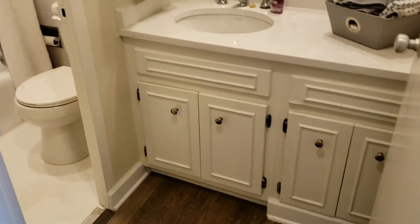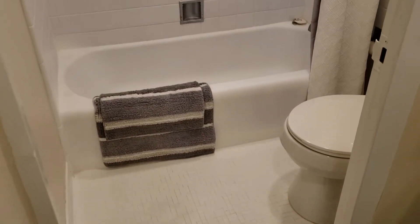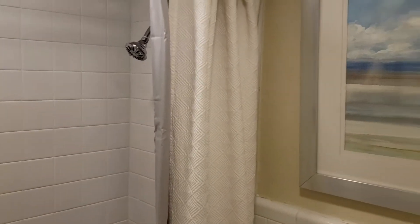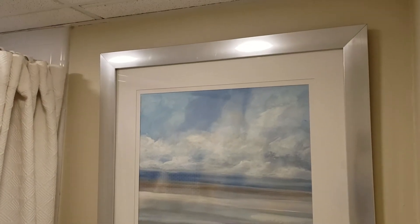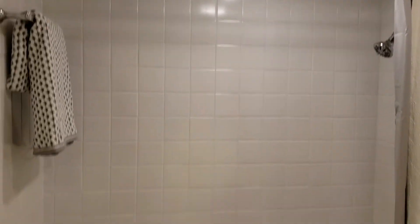Very nice. Moving on to the bathroom: tile floor, bathtub, towel, walls, plenty of light, shower curtain, shower, toilet — clean. And that is the bathroom.